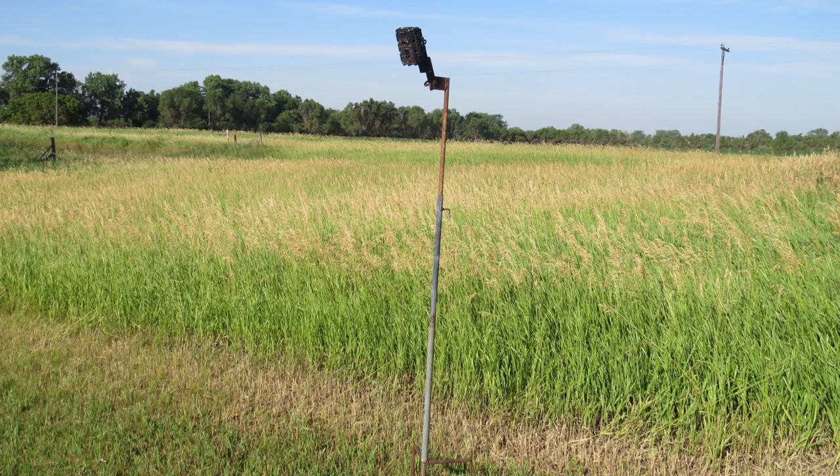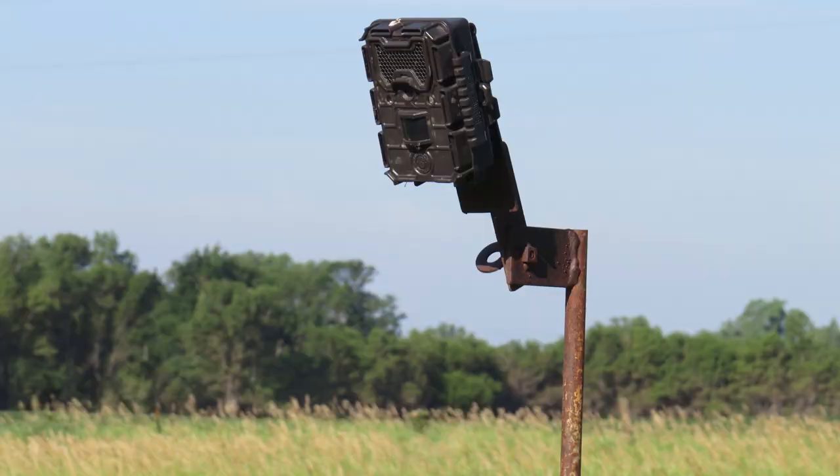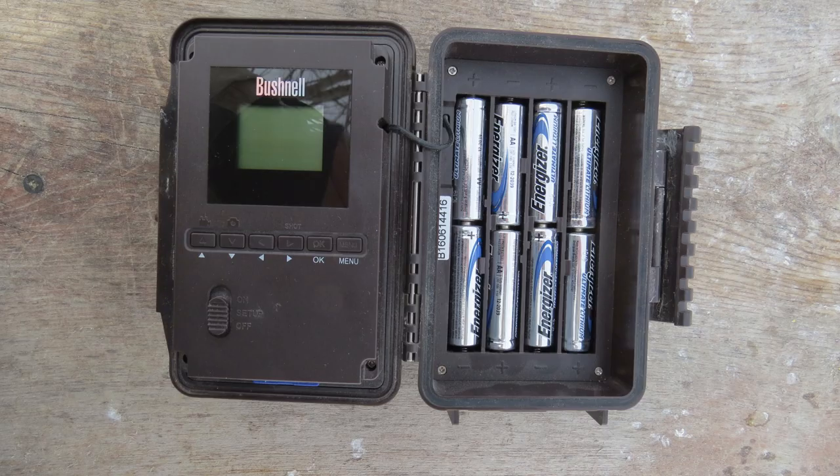I used this trail camera setup to capture all clips in this video. The video is made up of a small subset of the 1,500 video clips captured. You can find a link to the trail camera in the video description.